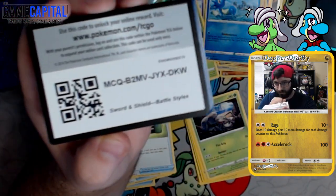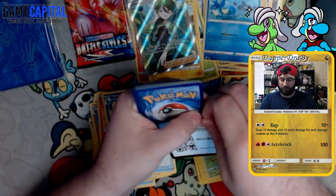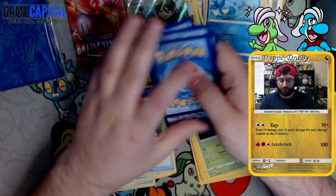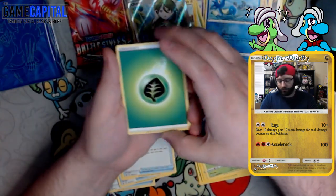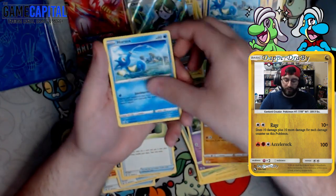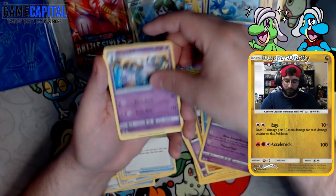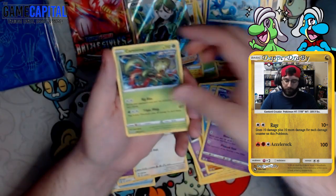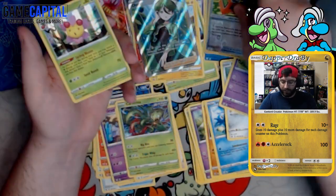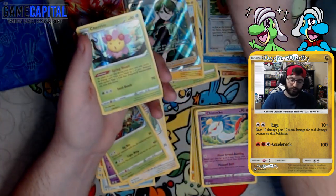Go ahead and take this code to the bank of PTCGO. Sixth pack: Grass energy. We got a Slowpoke, Mankey, Ponyta, Honedge, Chimecho, Tepig — the pig is grumpy — Fearow, Carnivine, Tool Jammer, and our rare: a Cherim. Wow, Cherim right after Cheryl — seems fair.